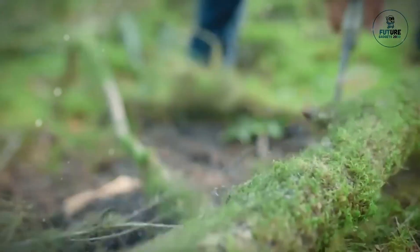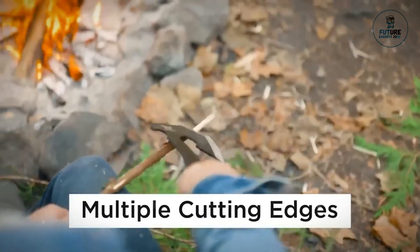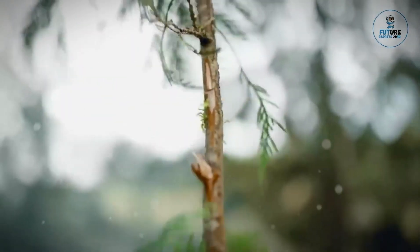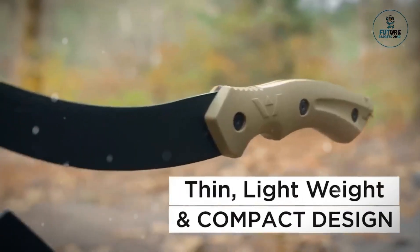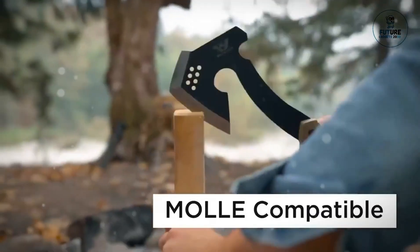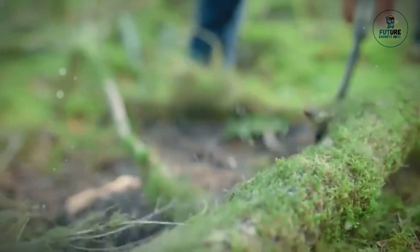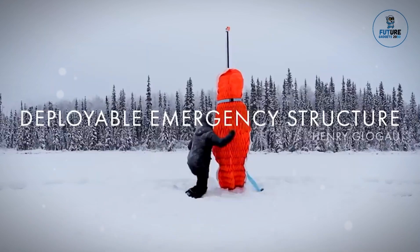Number two: Wayland Outdoors Survival Hatchet. The Wayland Outdoors Survival Hatchet is a compact and versatile tool for outdoor enthusiasts. Crafted with precision, it features a sharp stainless steel blade for cutting, chopping, and splitting tasks. The hatchet's ergonomic handle ensures a secure grip, while the integrated fire starter adds a survival edge. With durable construction, compact size, and multi-functionality, this hatchet is an essential companion for camping, hiking, and survival scenarios.